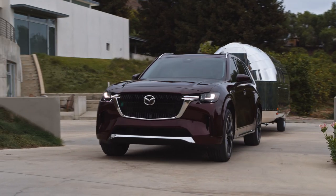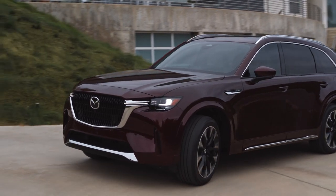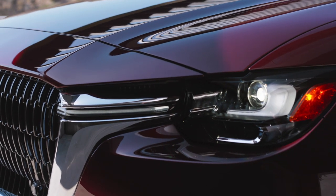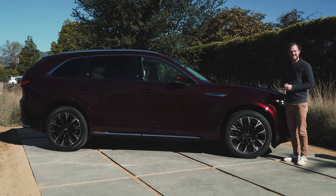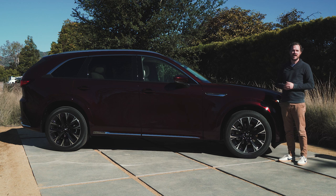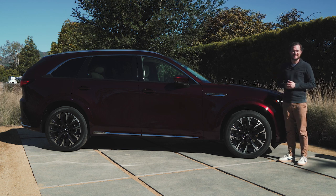Up front, the grille has the same basic shape and design as you'd find in something like the CX-5 or the CX-50, but the squinty headlights now dovetail into the grille spars for a more cohesive appearance. And then of course there's the proportions of the thing. Since this is indeed a rear-wheel drive architecture, you get a much longer hood and a much shorter front overhang that make it feel very premium. You just can't get these kind of proportions with a front-wheel drive vehicle, so Mazda clearly wanted to do something special for anyone who was looking at the CX-90.